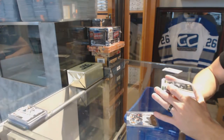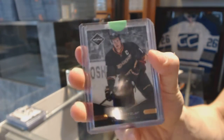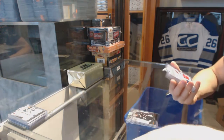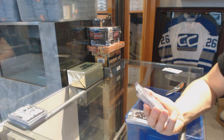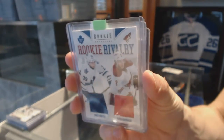We've got an 11-12 Limited base jersey numbered to 99 for the Anaheim Ducks: Ryan Getzlaff. And an 11-12 Anthology rookie rivalry dual jersey — random between the Leafs and Coyotes — Matt Frattin and David Runblad.